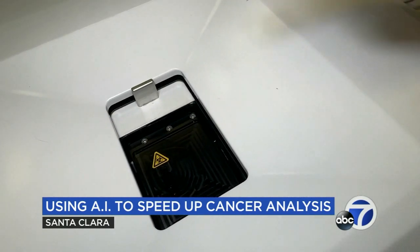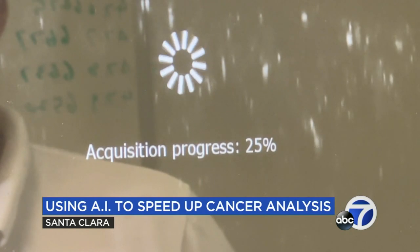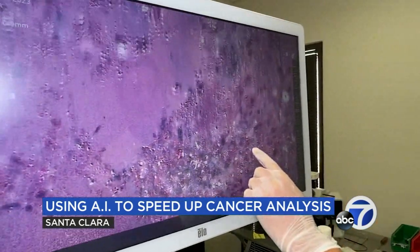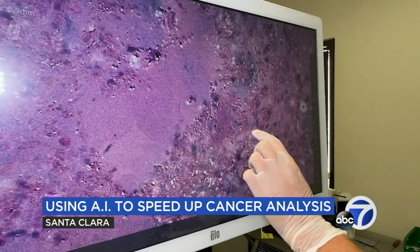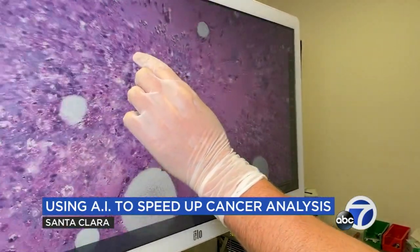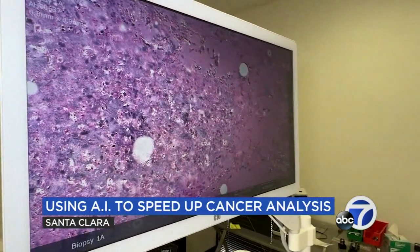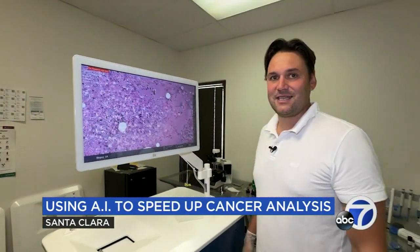The technology is approved in Europe. Here in the US, Invenio is still working on getting FDA clearance. We're launching a big study right now in about 900 patients that will kick off in two weeks. We're very excited about being able to complete the clinical studies that will allow us to get clearance in the US and extend the benefits of AI to patients here.